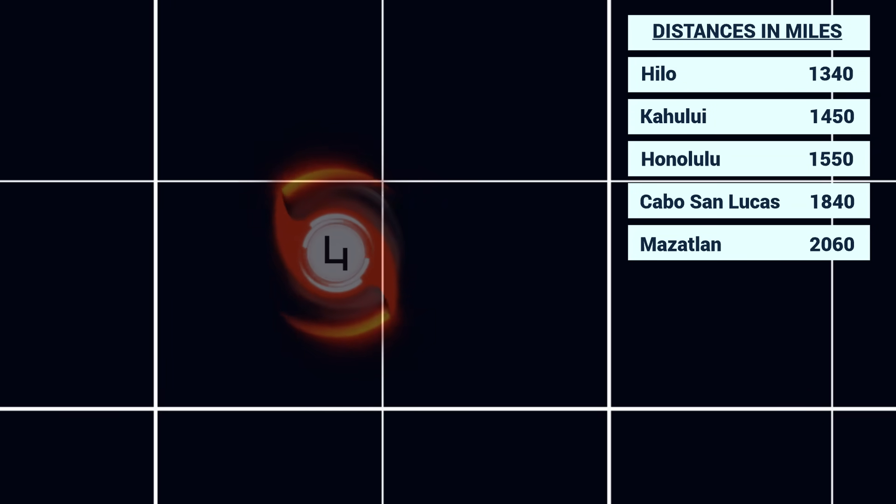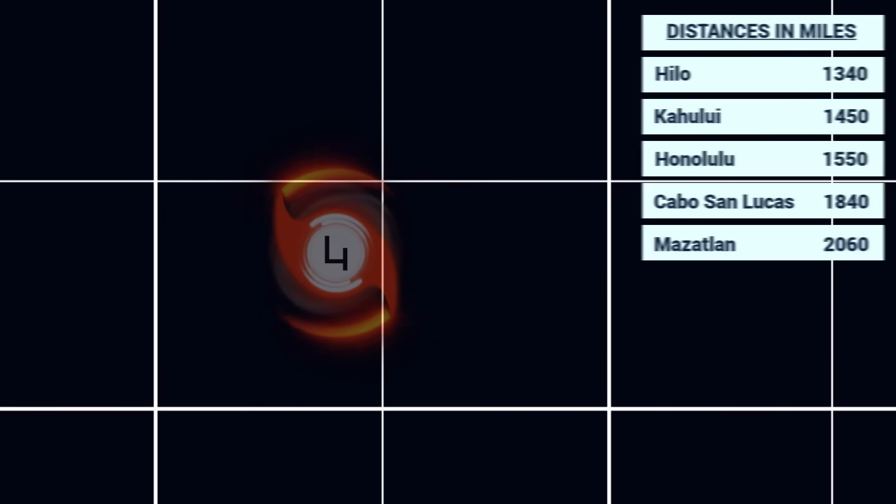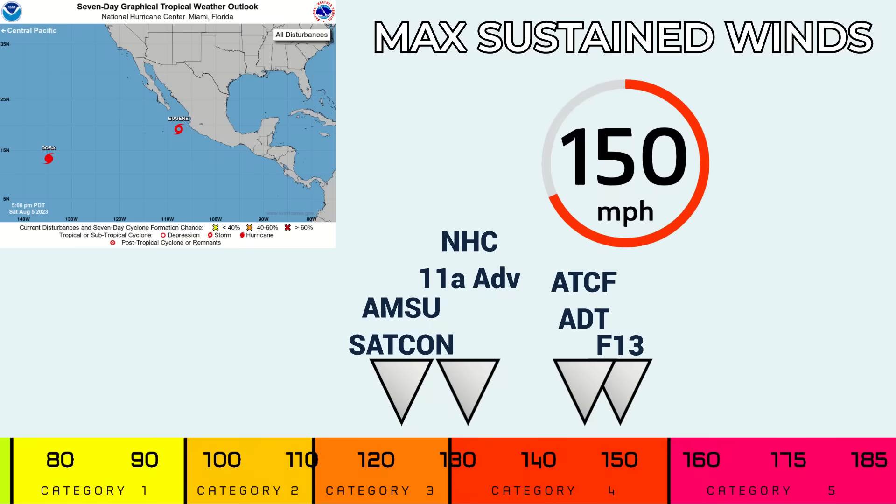Right now the storm is located 1,340 miles away from Hilo, 1,450 from Kahului, 1,550 from Honolulu, 1,840 and moving away from Cabo San Lucas, and also moving away from Mazatlan — 2,060 miles away from there right now. There are no watches or warnings currently in effect, and there are hinted to be none for the next five days. Thankfully, this storm is expected to pass well to the south of Hawaii, and there might be some rough surf issues on eastern-facing shorelines for the National Weather Service in Honolulu.